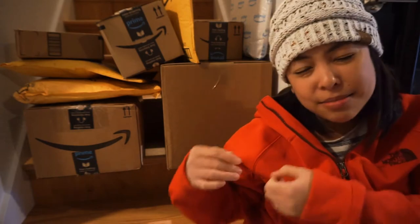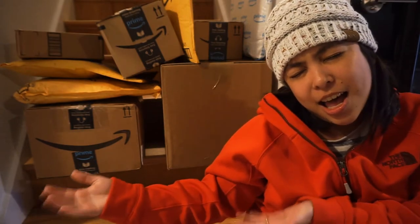Hi guys, welcome back to our channel. My name is Giselle Marie. I've never had this many packages in my entire life before. So this means it's mail time. We're gonna do an unboxing today. These are the stuff sent by Amazon sellers for me to review, and some of them are just packages sent here to our house. But before I start, I'm gonna go check our mailbox because maybe there's some more in there.